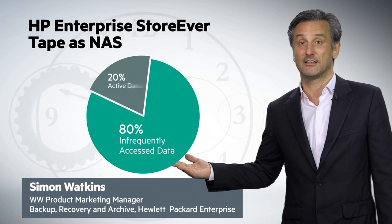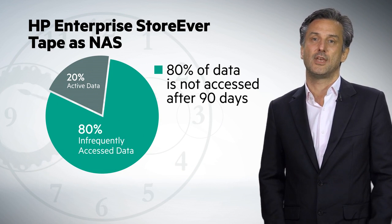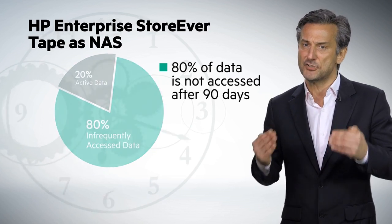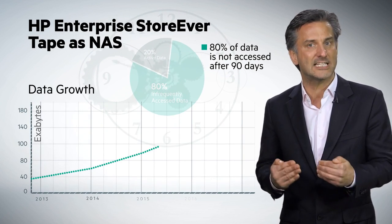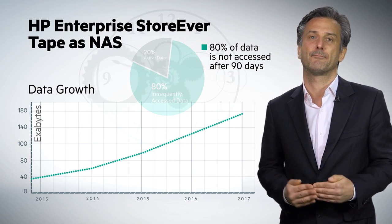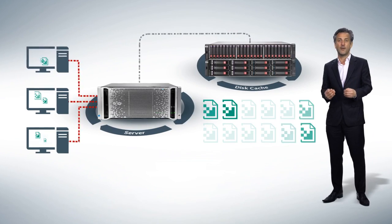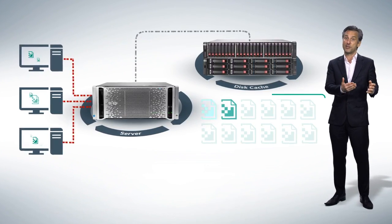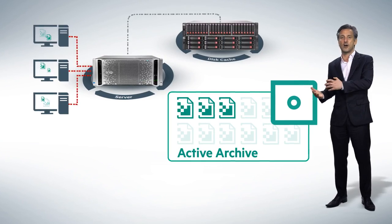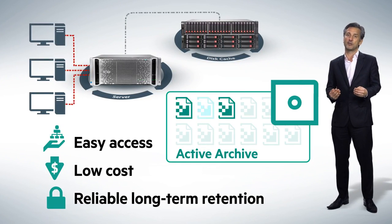80% of your data is rarely or never accessed beyond 90 days of creation. However, the business value of much of this data means it still has to be retained and readily available over extended periods of time. Imagine the efficiencies and risk reduction you could achieve by moving this static data from your Tier 1 production environment to an active archive optimised for easy access, low cost and reliable long-term retention.